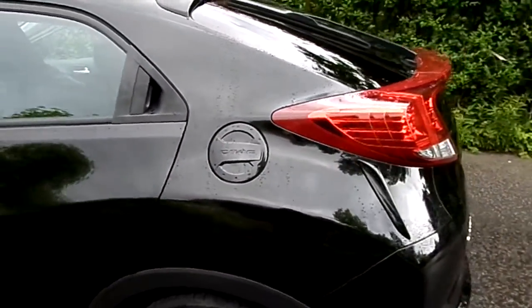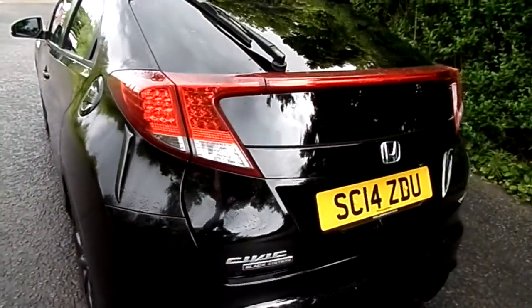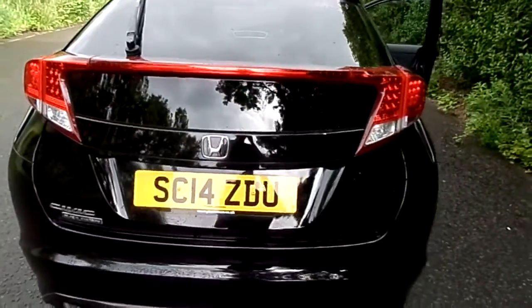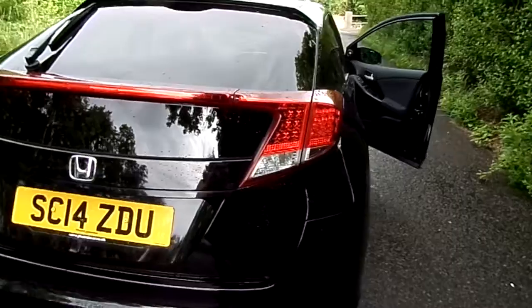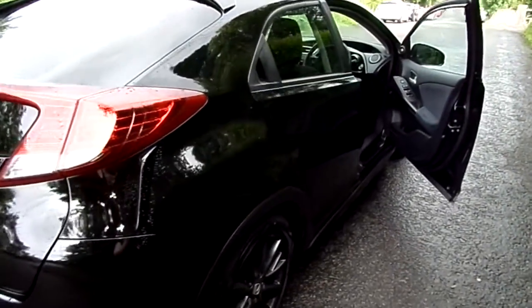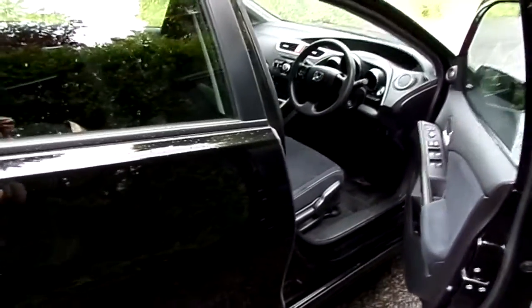This is a 6 speed manual diesel and offers up to 78.5 miles per gallon. It has a zero annual road tax rate. Mileage currently stands at 15,857 miles with one owner to date.